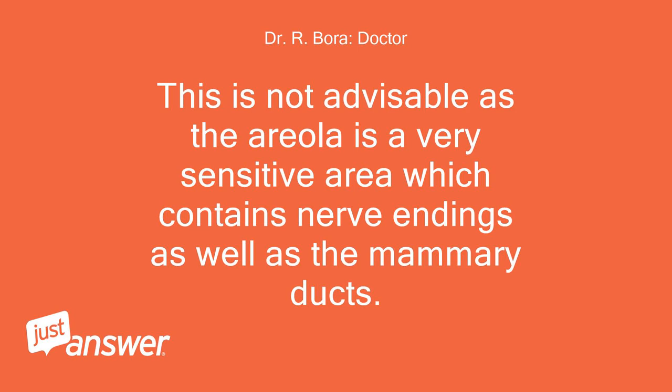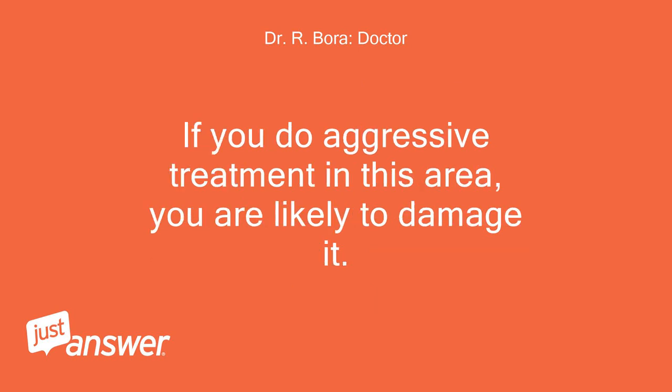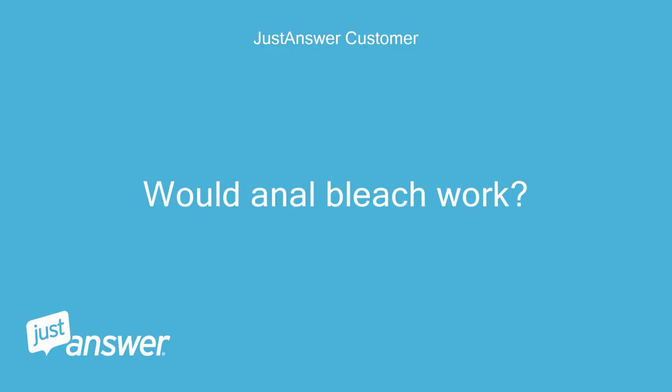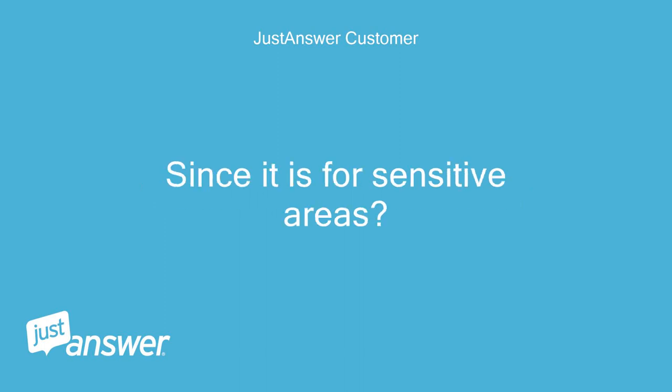This is not advisable as the areola is a very sensitive area which contains nerve endings as well as the mammary ducts. If you do aggressive treatment in this area, you are likely to damage it. Bleaching is not advisable in this sensitive area. Would anal bleach work, since it is for sensitive areas?